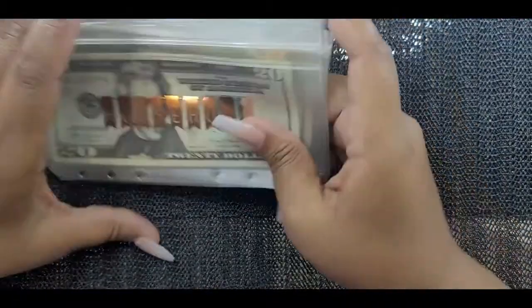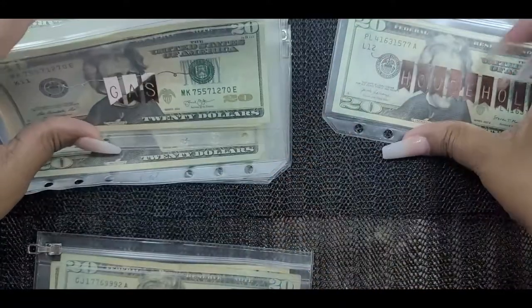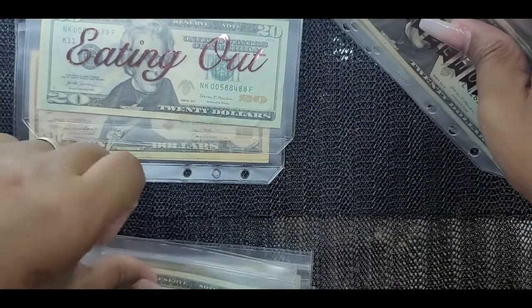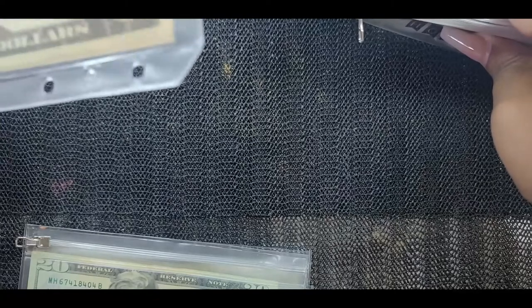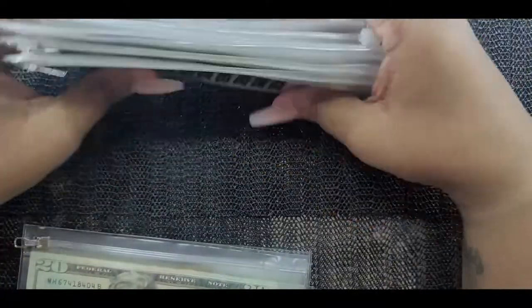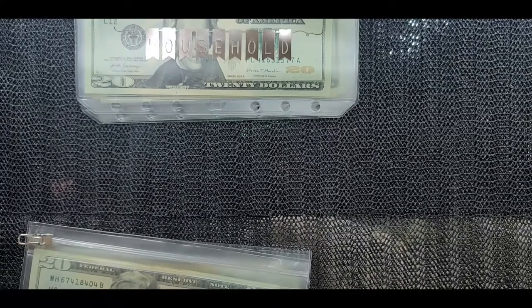So those are our cash envelopes and sinking funds. To clarify: household, Key's Care, gas, eating out, and the dog fund are cash envelopes. Little Red and Audrey's envelopes are sinking funds slash savings. Car maintenance can be both — a sinking fund and a cash envelope. The dog fund could also be a sinking fund, but I'm treating it as a cash envelope since we buy treats and things every couple of months, plus Tokyo had a Halloween costume this year!